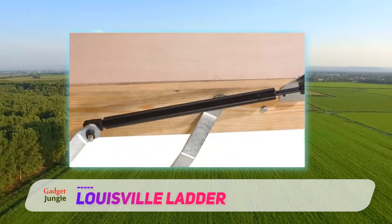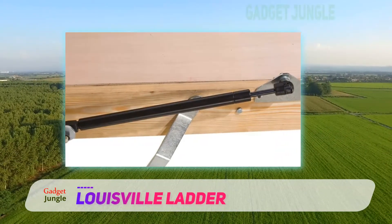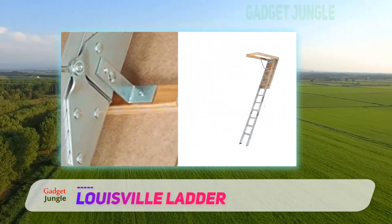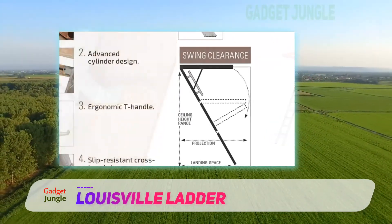To prevent slipping and other kinds of accidents, the ladder is equipped with groove steps and sturdy hinges. Additionally, the ladder permits a wider clearance, so you can access the attic with greater ease. The ladder is also equipped with a gas cylinder, so you don't need to use a lot of force when you open or close the attic door.